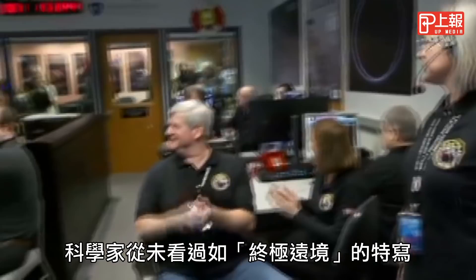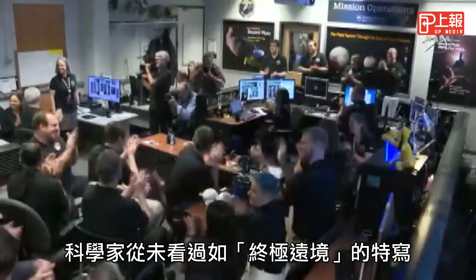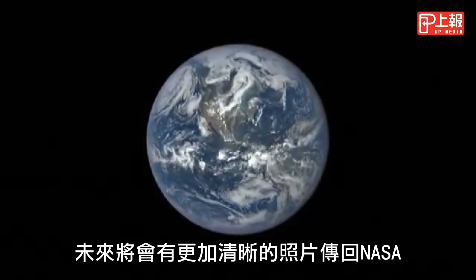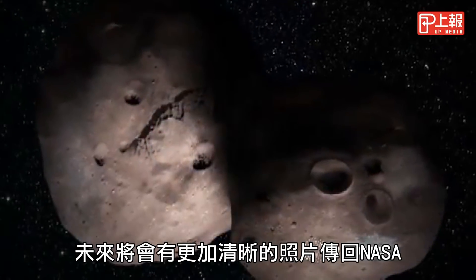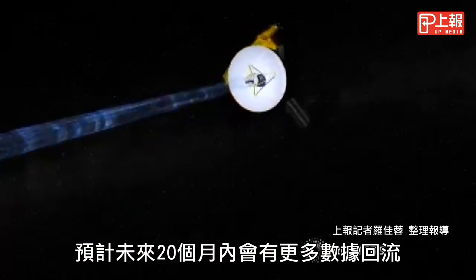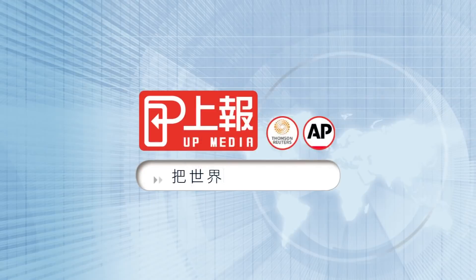Until this week, scientists had never before seen a close-up of an object like Ultima Thule, which they hope will offer clues about how planets are formed. Even clearer images will arrive in another transmission, and more data is expected to trickle in over the next 20 months.